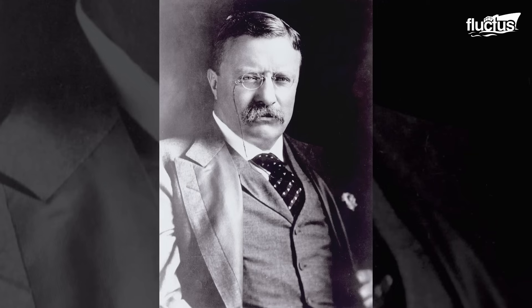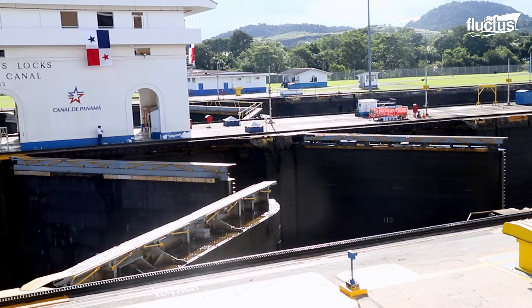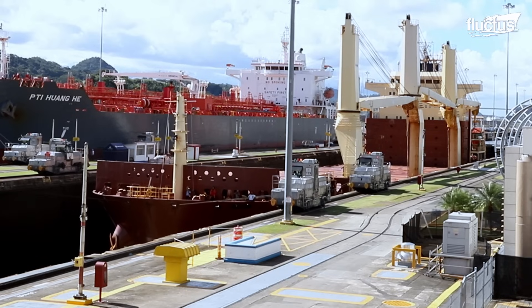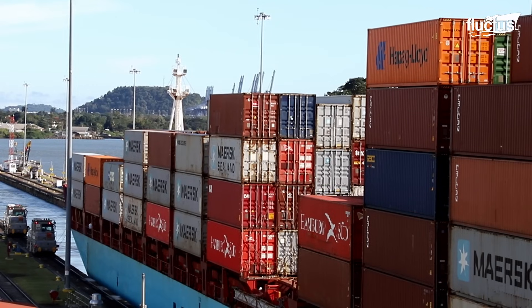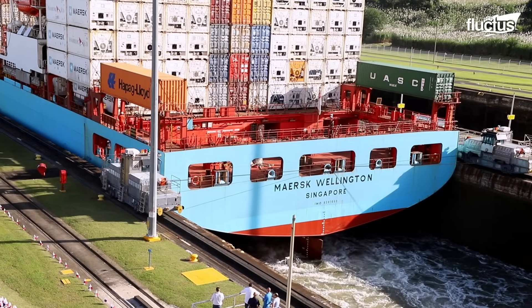The United States didn't finish the project until the early 1900s, when President Theodore Roosevelt was in charge. The canal is now an important part of international maritime trade, making it easier for cargo to move and helping the world economy become more integrated.